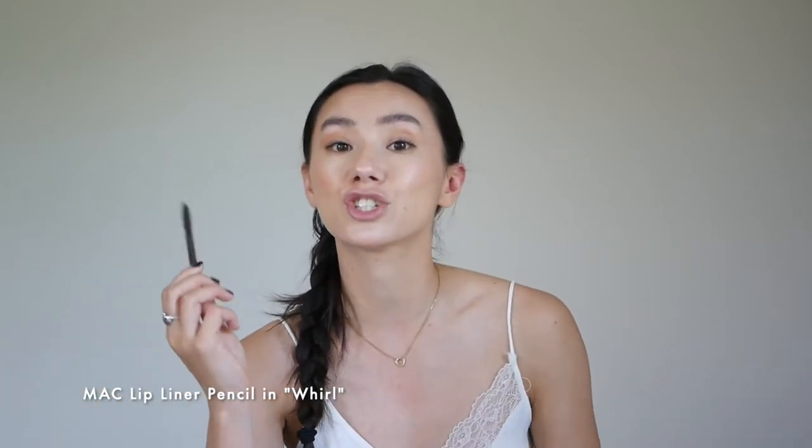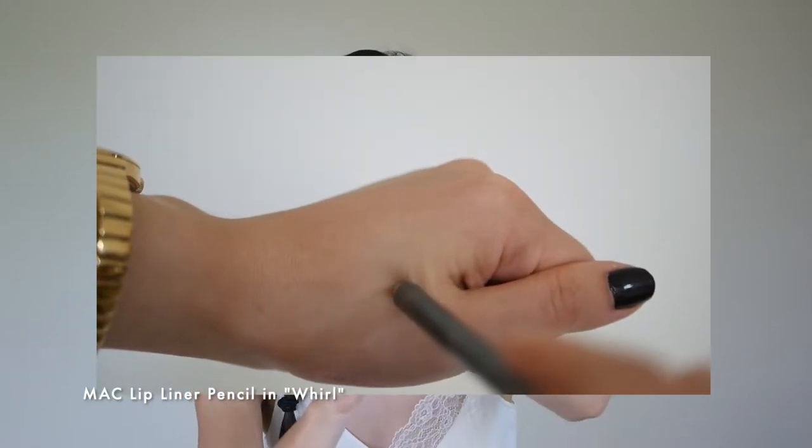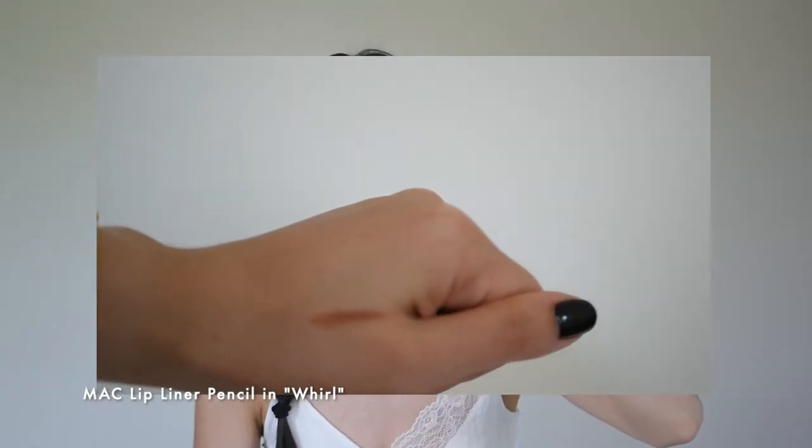Disclaimer: whatever color you like on yourself, that's what works on you — it's whatever you enjoy. I pretty much use one lip liner for all these lip colors, even the darker ones and the red shades. If I am using a lip liner, I like to use the MAC lip pencil liner in Whirl.